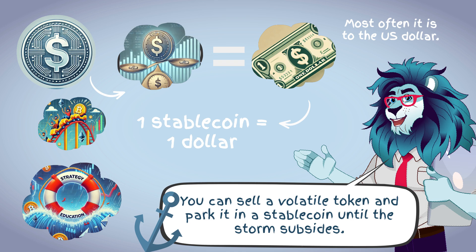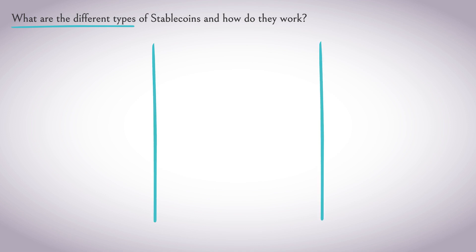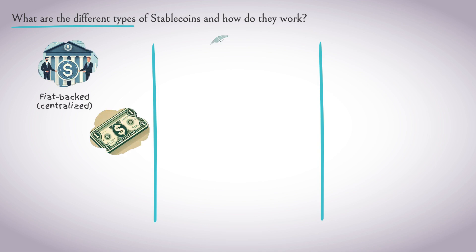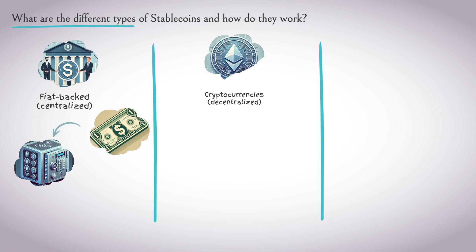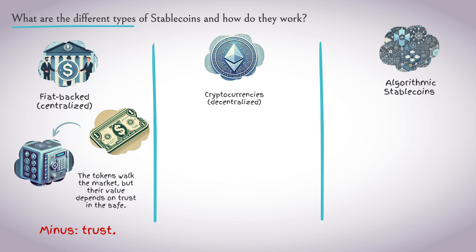What are the different types of stablecoins and how do they work? There are several types; the main difference is in how stability is ensured. First: fiat-backed, centralized. Each stablecoin issued is supposedly backed by a real dollar or equivalent in a bank account. Imagine tokens where each one can be exchanged for $1 in a safe — the tokens circulate on the market, but their value depends on trust in that safe. The disadvantage? Trust — you have to believe that the issuer really has this money.